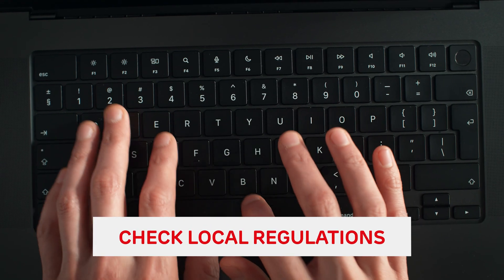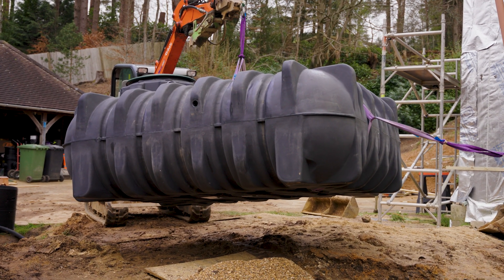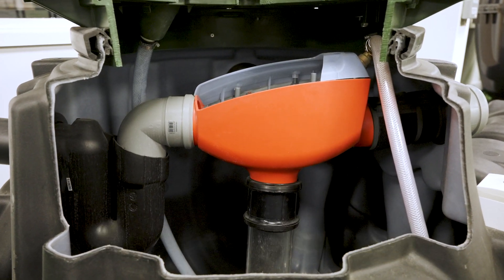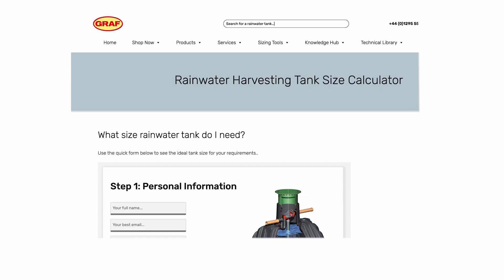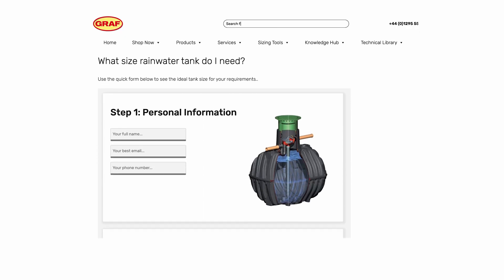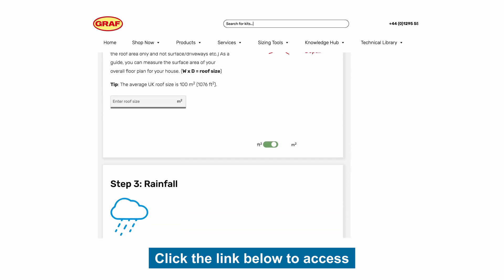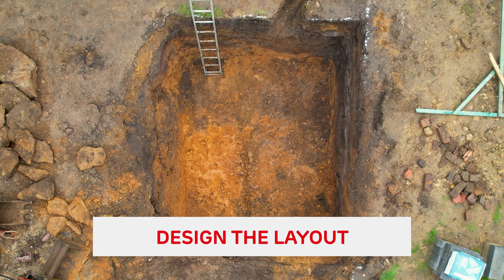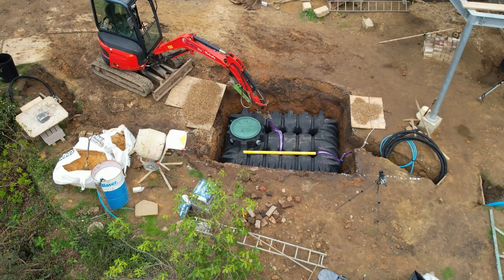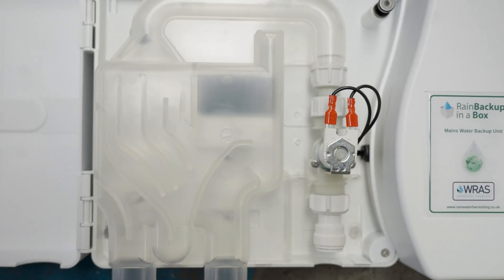Then check with local regulations to ensure you're installing the system in compliance with local building authority. Next, make sure you choose the right system components — the right tank, lid, filter, and pump package. You can determine the storage tank size using our online rainwater harvesting tank size calculator available on our website. Then determine the layout of your system, considering where you're installing the tank and other components such as the pump package.